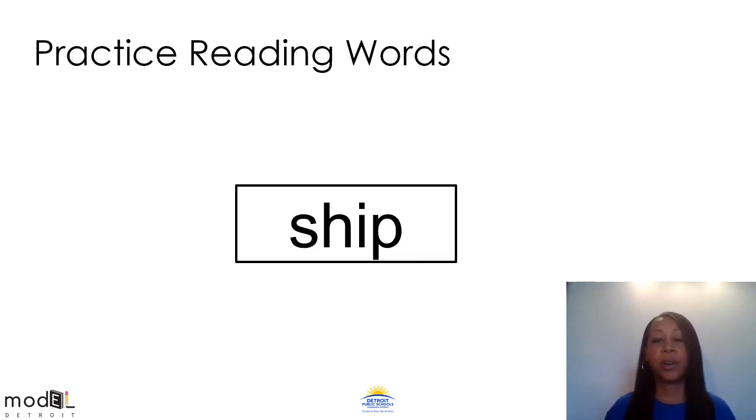Our next word is ship. Can you say the word ship? Let's get ready to tap it out. Sh — the sh makes one sound, so we're doing one tap. Sh, what's the next sound? I, last sound. Sh, ih, ship. Sh, ih, ship.